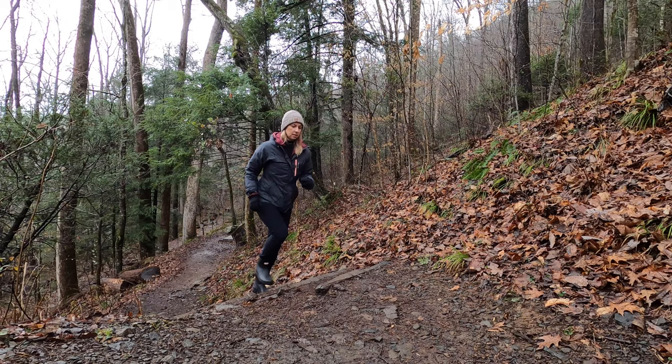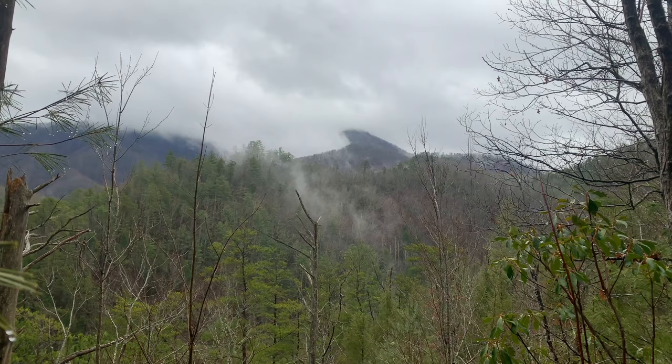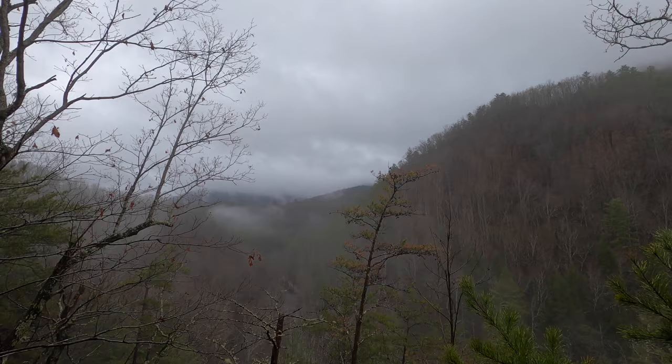One of the other things I'm loving about this trail is that this is the first time we've really had the mountains in view with a great representation of that fog and mist coming out of the mountains that give the Smoky Mountains their name.